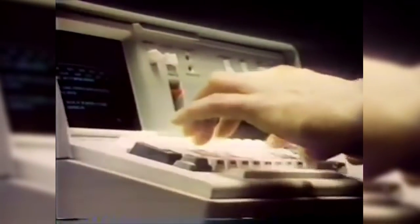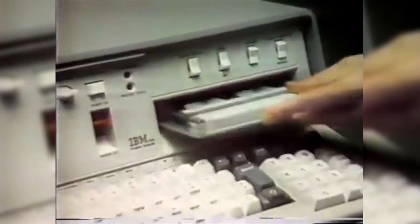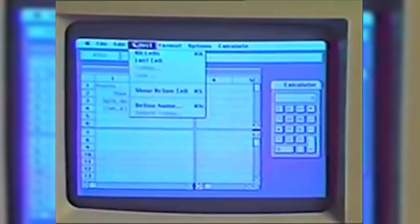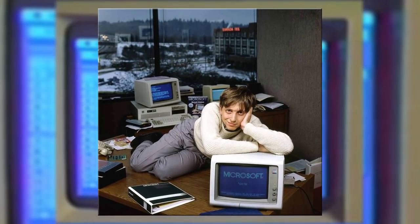20 years after that, in 1975, IBM unveiled the 5100, one of the first sort of portable computers. Then Apple showed off their version of a computer with a mouse and a graphics interface. And Bill Gates took that photo that he will never live down.